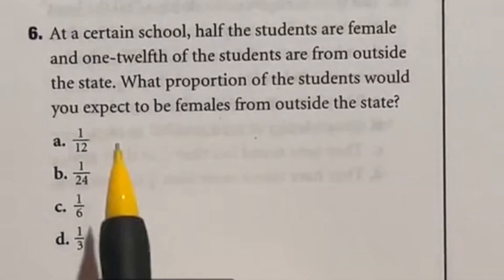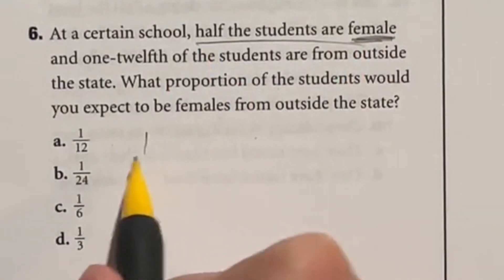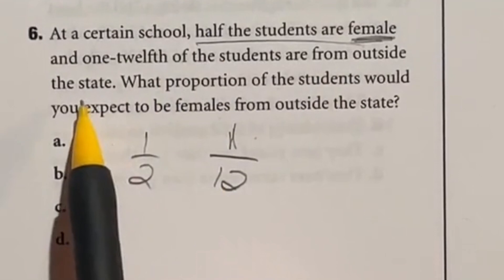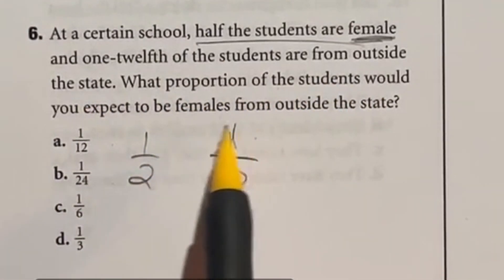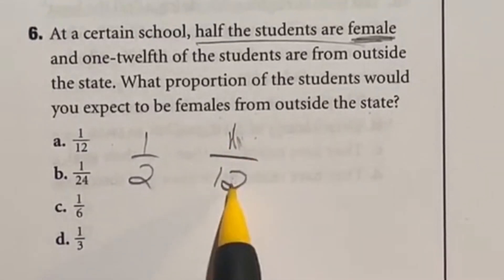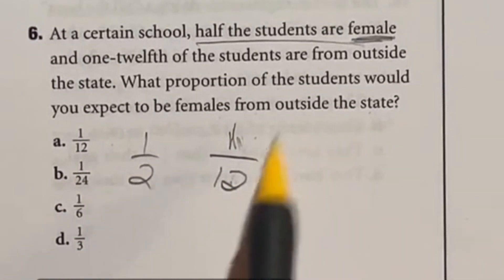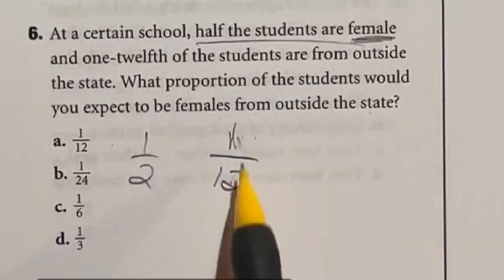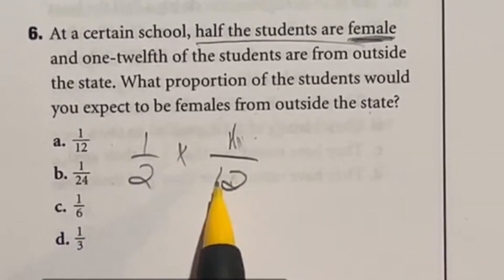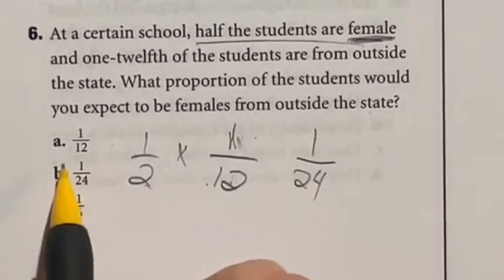Question 6 is about understanding fractions of a whole. Half of the students in a school are female, and one-twelfth are from outside the state. What proportion would you expect to be females from outside the state? Since half the school is female, we'd expect half of the one-twelfth out-of-state students to be female. Half of 1/12 means multiplying 1/2 × 1/12, giving 1/24. Our answer is B.